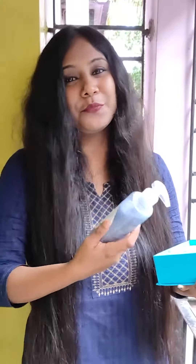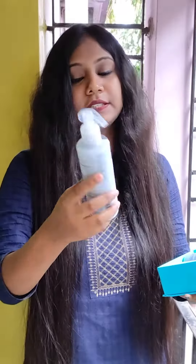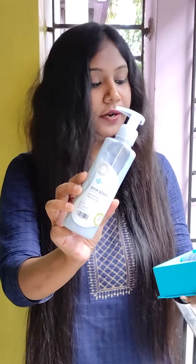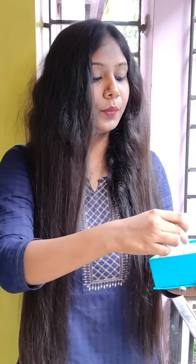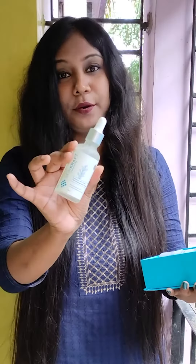The next product I received is the SkinCraft Official conditioner, and the last product is the SkinCraft Pro Growth Hair Serum.